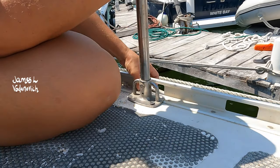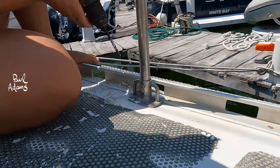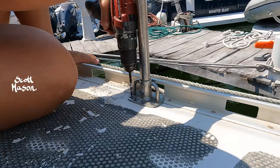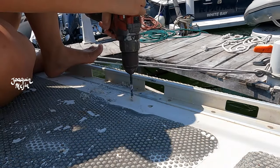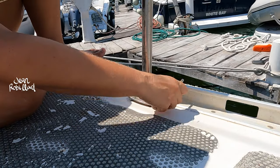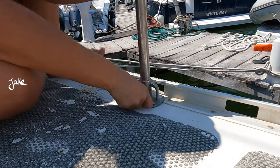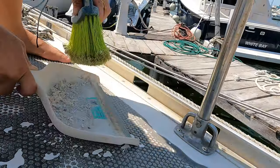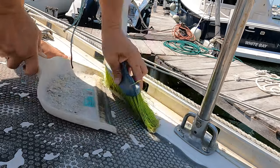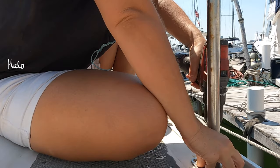After each hole I made, I put the stanchion back to begin the next pilot hole. I could have just made all four pilot holes at once, but this would definitely cause alignment issues and things would not turn out as exact. The key here was to take the extra time.